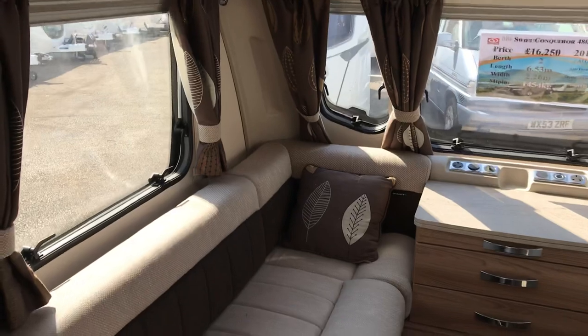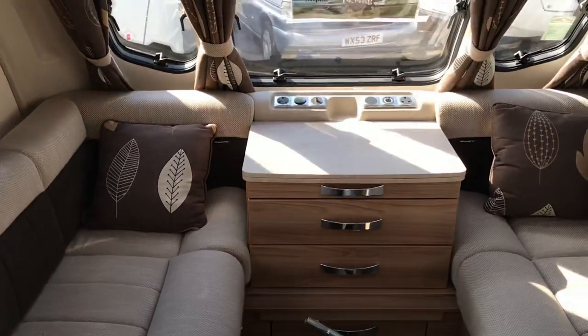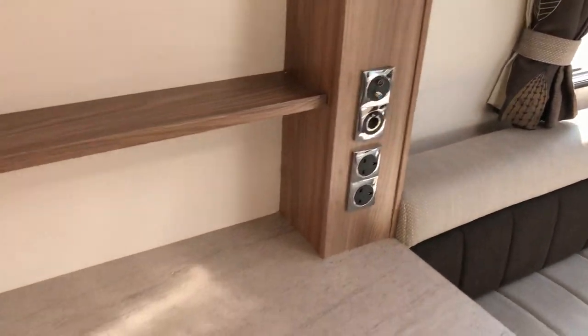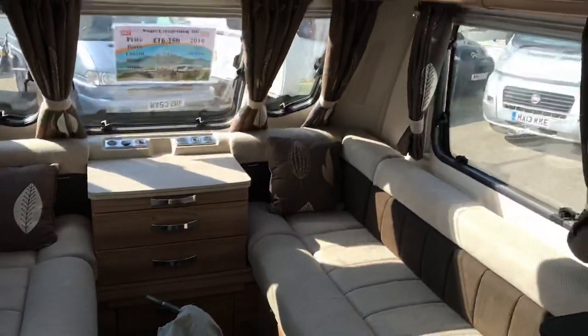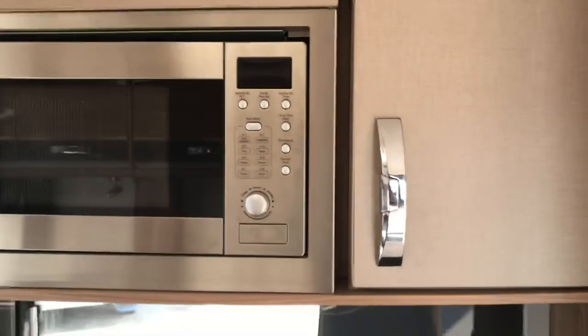Sculptured cushions, TV point at the front there, TV point on the low large dresser. Microwave, and loads of locker storage in the kitchen.